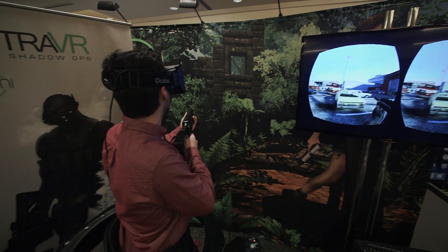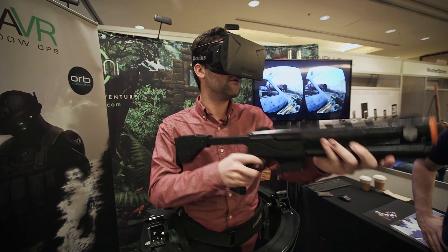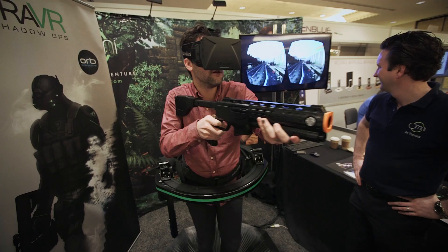One of the weirder things is that I'm actually aiming with my face using the Oculus Rift, so I don't necessarily feel like that's the best way to do this, but for now it works pretty well, even if it gives me a little bit of a tingly feeling.